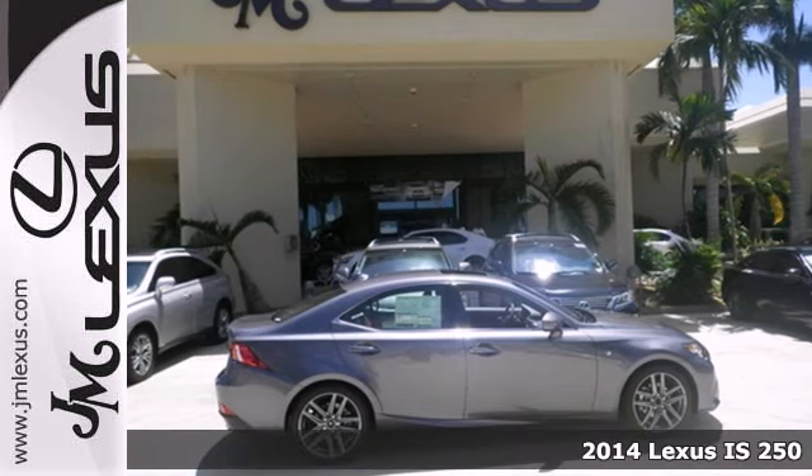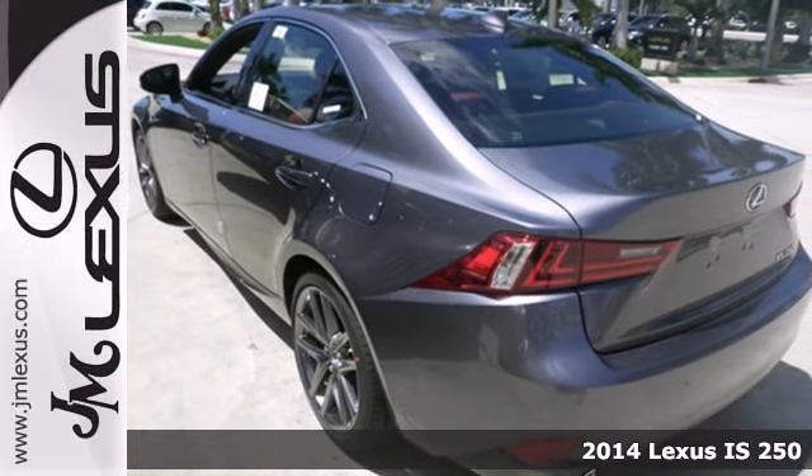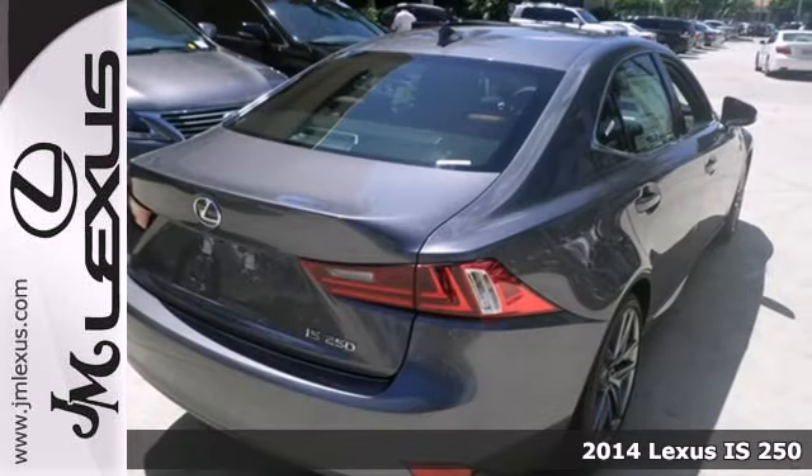It's a 2014 Lexus IS. With a roomier back seat and rich interior, this IS250 is both practical and fun to drive.